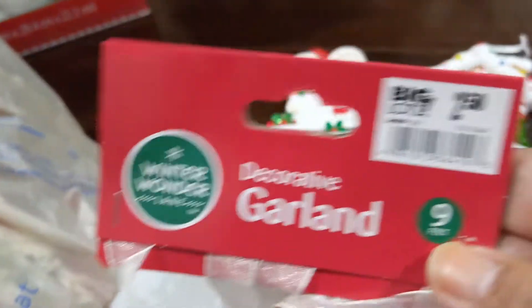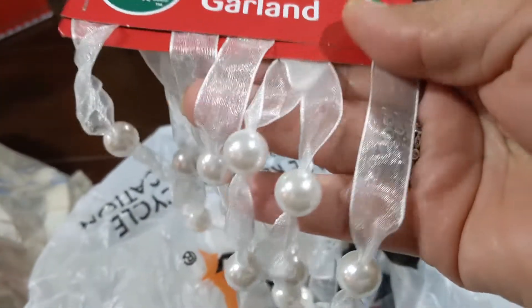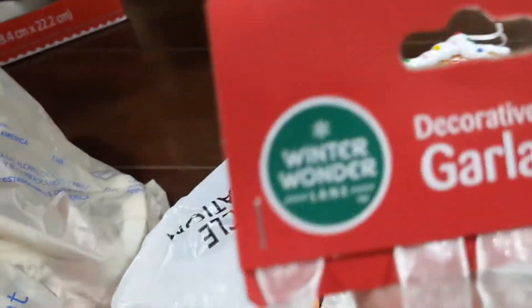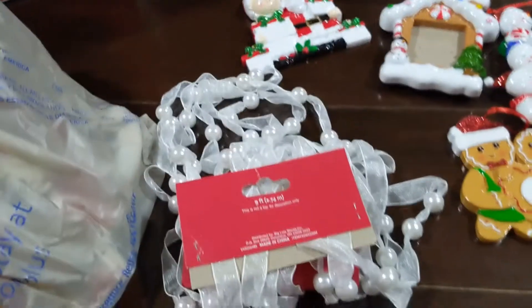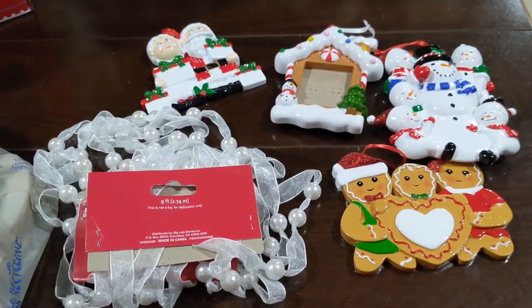I also picked up this garland — look how pretty! It has pearls and a shimmery translucent ribbon. It's beautiful and you get nine feet. I got a couple of those. So that's it for Big Lots: two garlands and four ornaments.